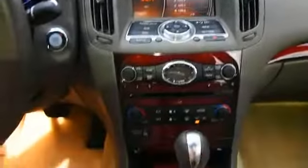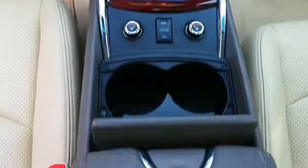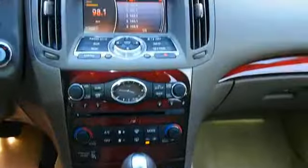Cruise control, a trip computer, air conditioning, and power door locks. Rest easy knowing this vehicle comes with a Carfax Vehicle History Report from Carfax, the most trusted provider of vehicle history information.